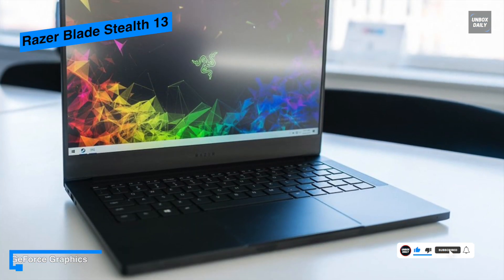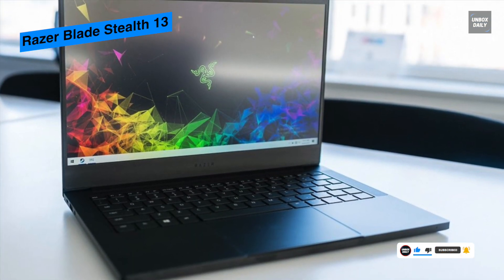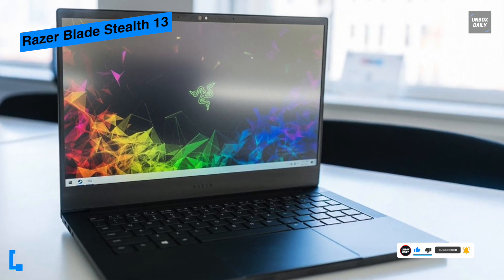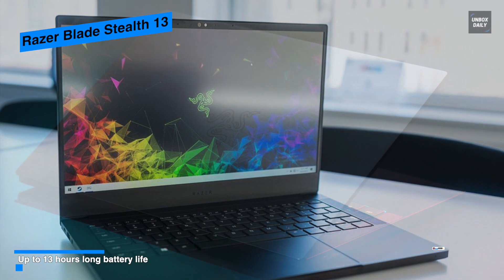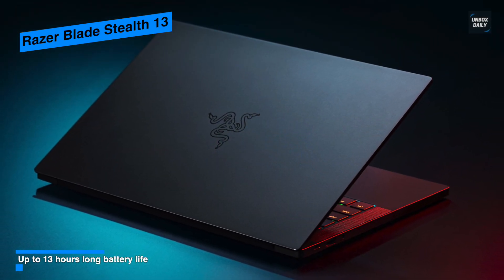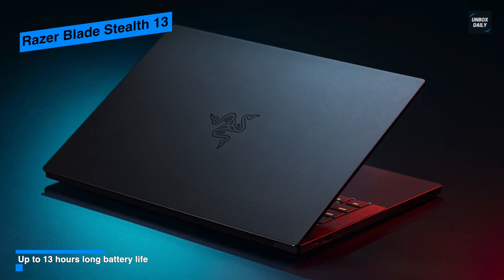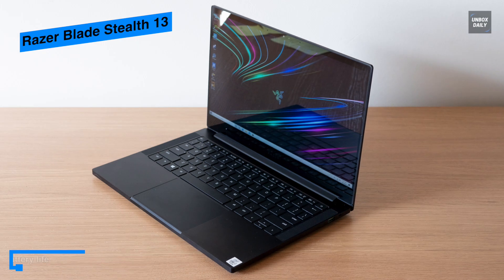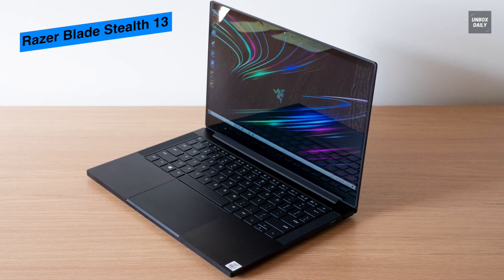The 16GB DDR3 RAM coupled with the Intel Core i7 processor enhances its ability to perform any task, while 256GB of SSD storage provides ample capacity. It comes with a 13.3-inch display that delivers HD resolution, and its battery can last up to 13 hours. It weighs about five pounds, making it easy to carry.